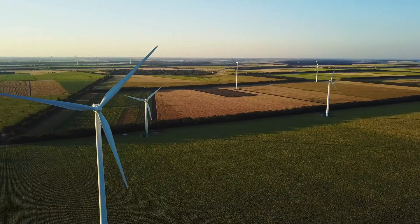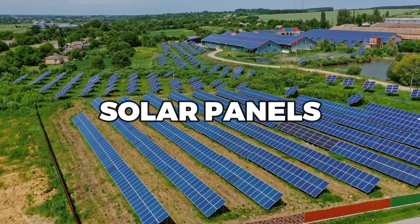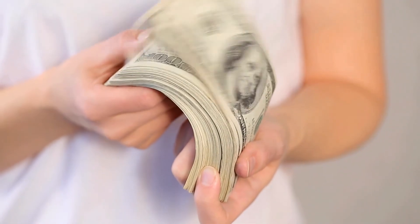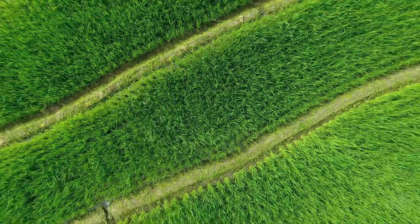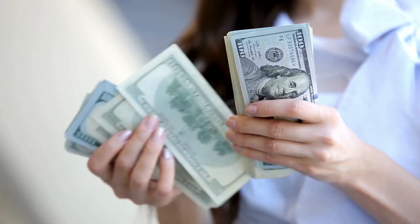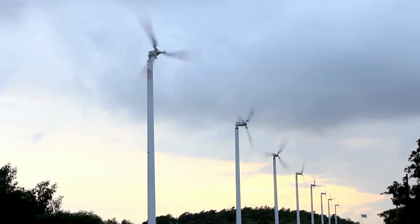Overall, wind turbines offer a number of cost advantages over solar panels, including their longer lifespan, lower maintenance costs, and potential for net metering. So if you are looking to reduce your carbon footprint and save money on your energy bills, consider the potential of wind turbines for your home.